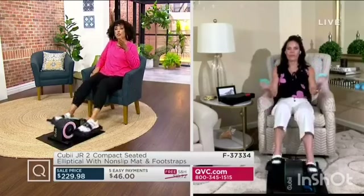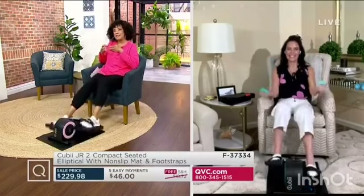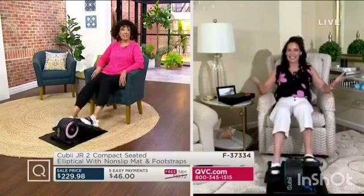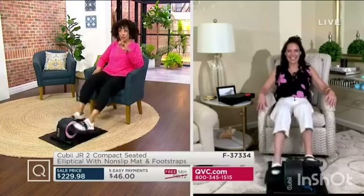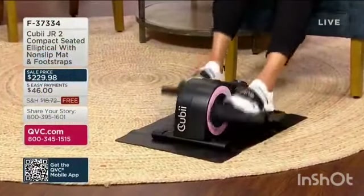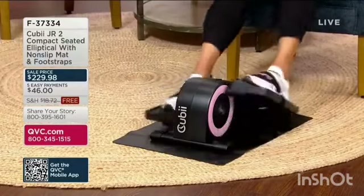I'd love for people who are considering it to hear from some of the people who use the QB for the very first time. It's a great way to be active while you're sitting. We're now at about 800 people who have placed their order just in this presentation. The regular QVC price for the QB Junior is $304. We've got it today with a sale price that is $74 less than that.